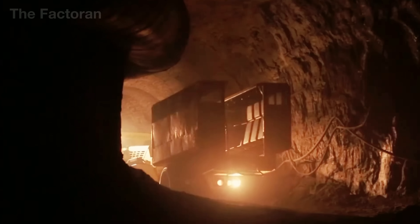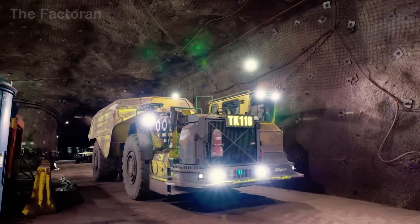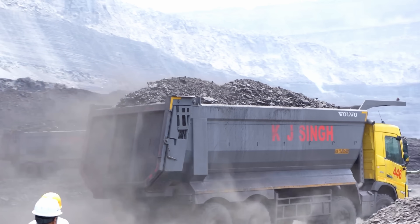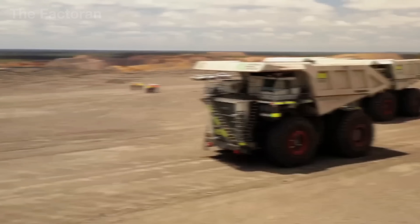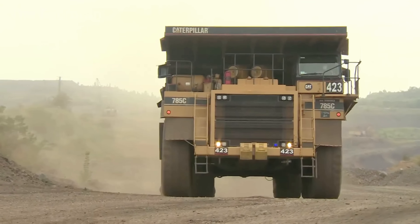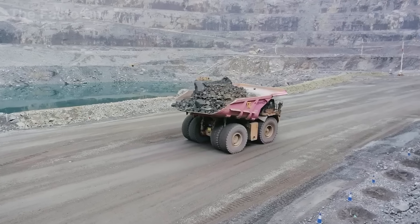Whether on the surface or far beneath it, every step serves the same purpose: to free the ancient carbon locked within stone and bring it back to the light. Each year, more than 8 billion tons of coal are mined across the globe, with nearly 1 billion tons devoted exclusively to coke production, the very foundation of the world's steel industry.